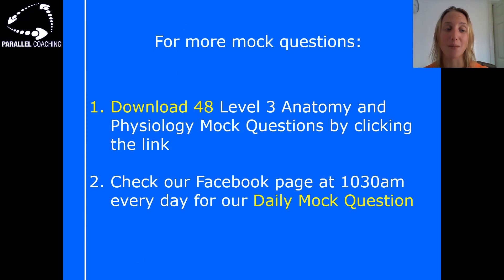If you want more mock questions like this to help you prepare for your exam, click the link with this video to download 48 level 3 anatomy and physiology mock questions. You can also check our Facebook page at 10:30 a.m. every day for daily mock questions — go to Parallel Coaching on Facebook.